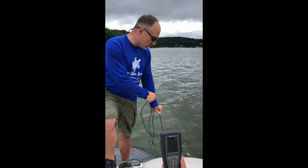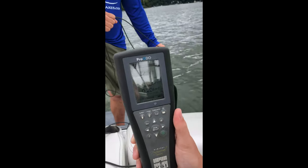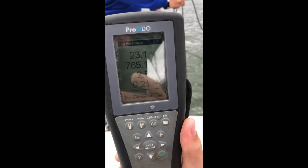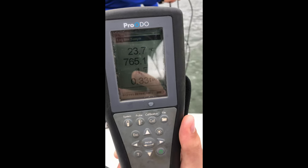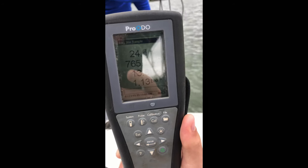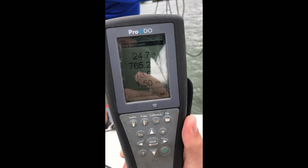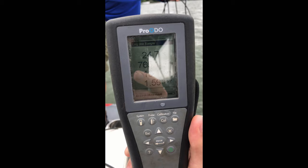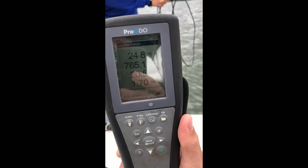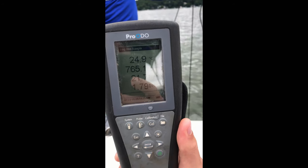The interesting thing is you'll see how quickly it changes. I'm going to pull the probe up 4 feet and let's see what happens to dissolved oxygen. That's about 4 feet. Is it rising yet? Yes — 1.5 now. And if it's not coming up fast, we'll pull up another foot and you'll see it start to rocket up.